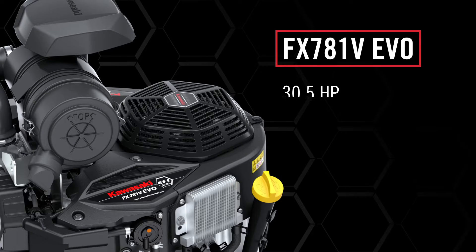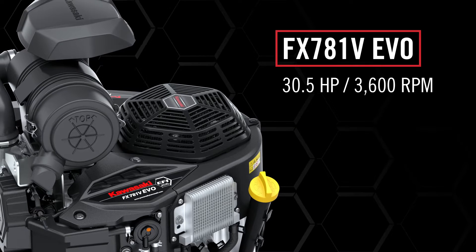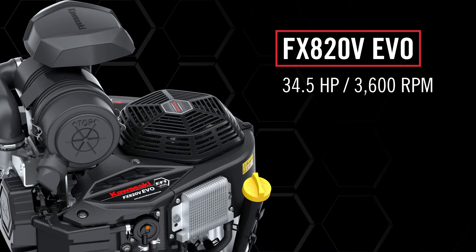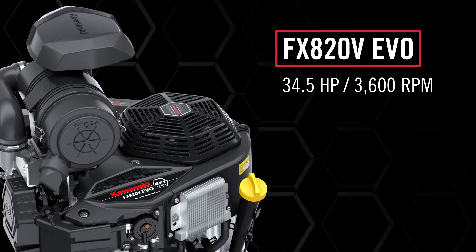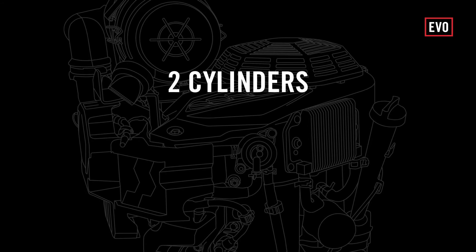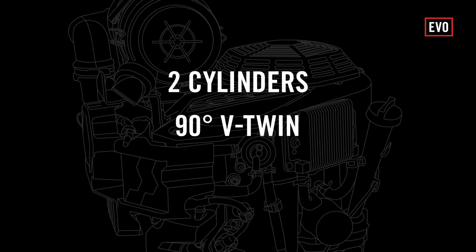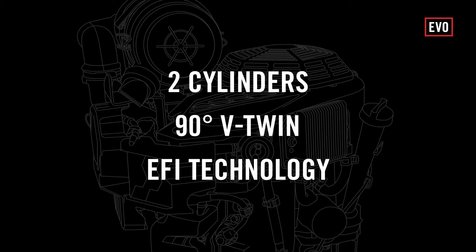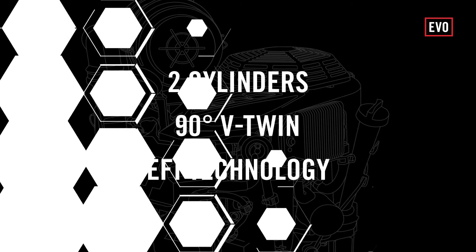Power, precision, and efficiency come together in our FX EVO engines, each meticulously designed to meet and exceed today's toughest demands. These two-cylinder, 90-degree V-twin engines are equipped with EFI technology, bringing smooth, adaptive performance to every start.